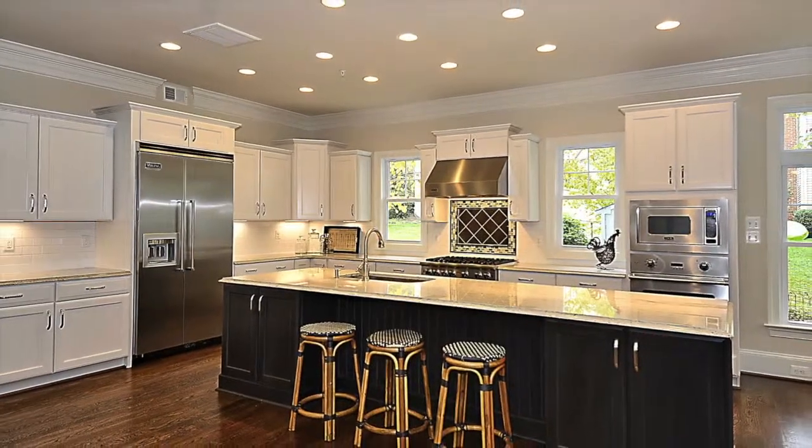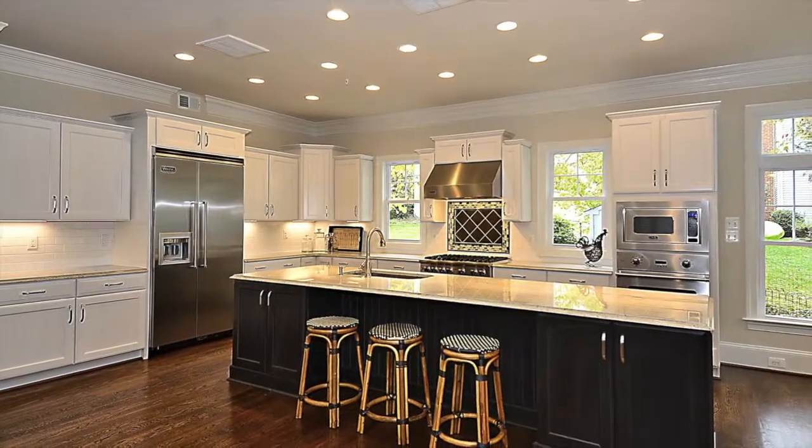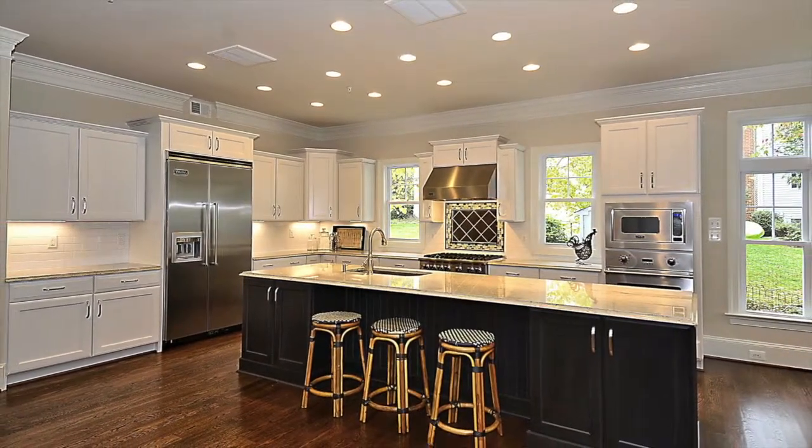You're then led into the lavish chef's kitchen, complete with high-end Viking stainless steel appliances, that leads into a breakfast room perfect for family meals.